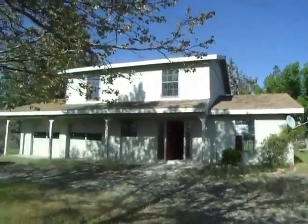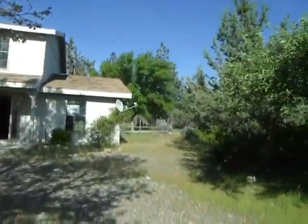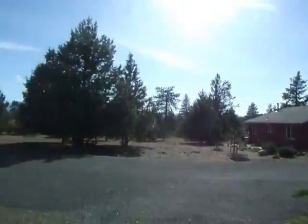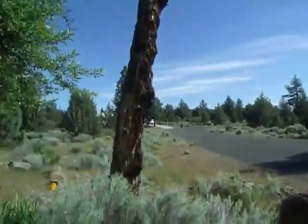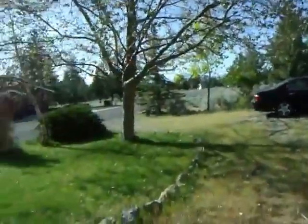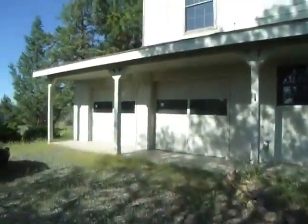Here we are at 15320 Lakeside. Quiet neighborhood. That's a circular drive with no pavement. That's your two-car garage.